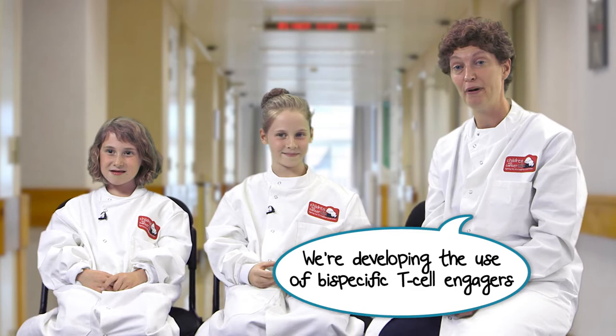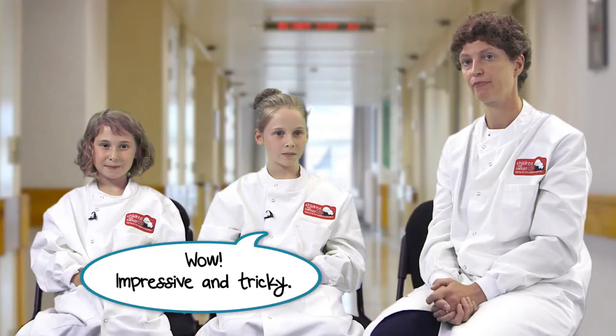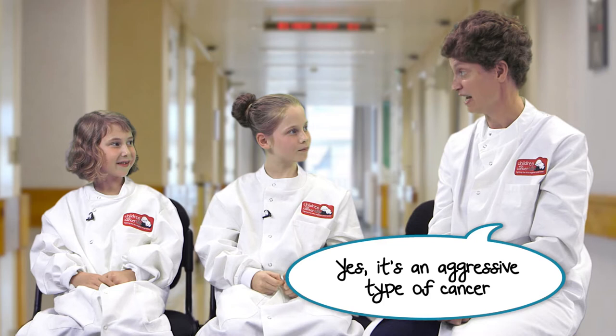So what are you experimenting on at the moment? We're developing the use of bispecific T-cell engagers, or BiTEs, to treat neuroblastoma using immunotherapy. Wow, impressive and tricky. Let's take that one step at a time. First of all, neuroblastoma is a type of cancer, right? Yes, it's a type of cancer of the nerve cells and it's very difficult to treat.